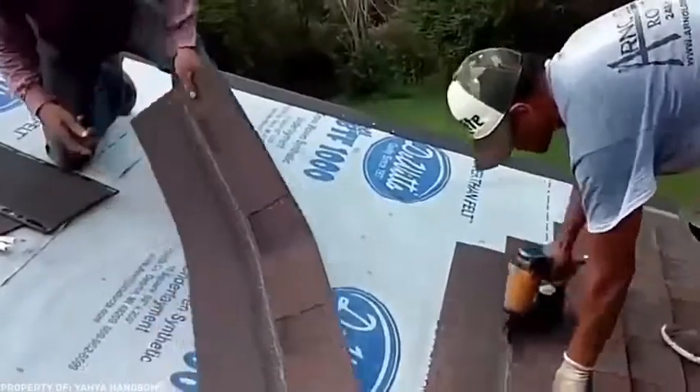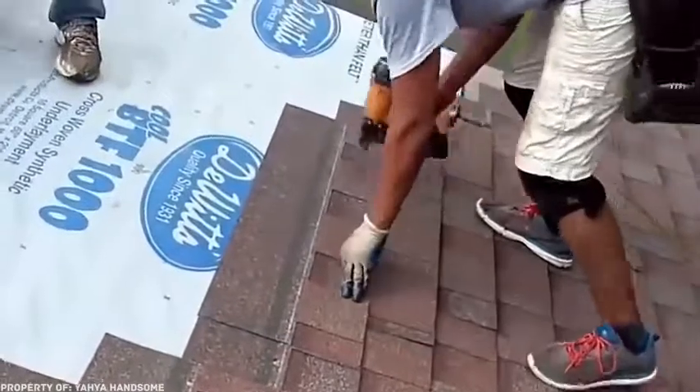You probably know that there are some security rules in any construction area: wear a helmet, don't run, and don't throw bricks at your colleagues are some of them. But these guys don't give a monkey's arse about these rules. Just look at what they're doing. And please, don't try to repeat this at home or at work.